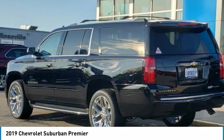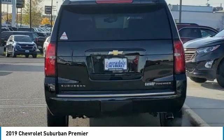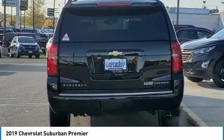Remote trunk release, running boards, power driver mirrors. This beauty will even make your house keys jealous. Drive it today.